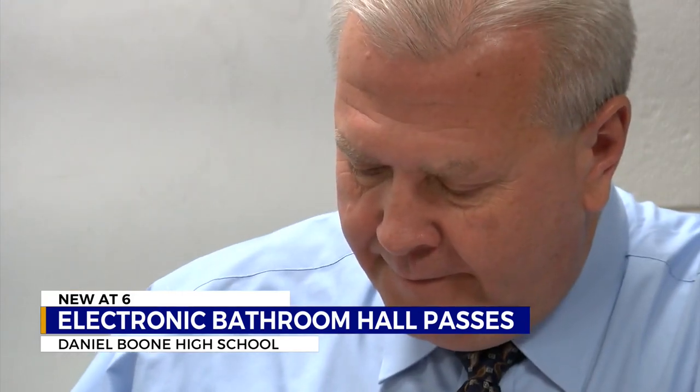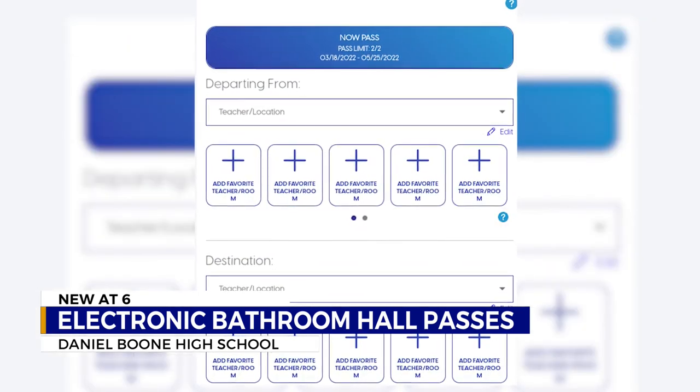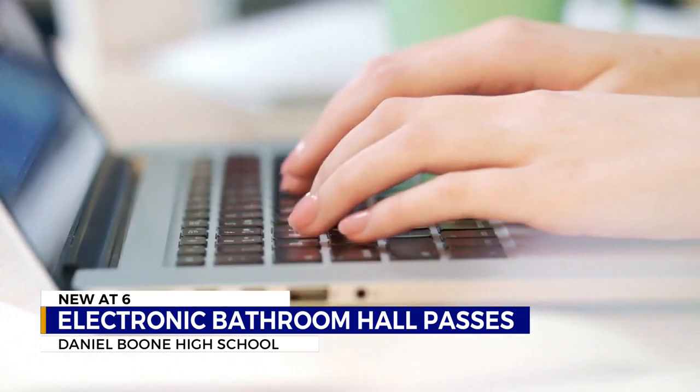For the last week, pencil and paper sign-out sheets have become a thing of the past. Instead, students wishing to use the restroom or needing to visit the school nurse simply submit a request through an application on their Chromebook computer.